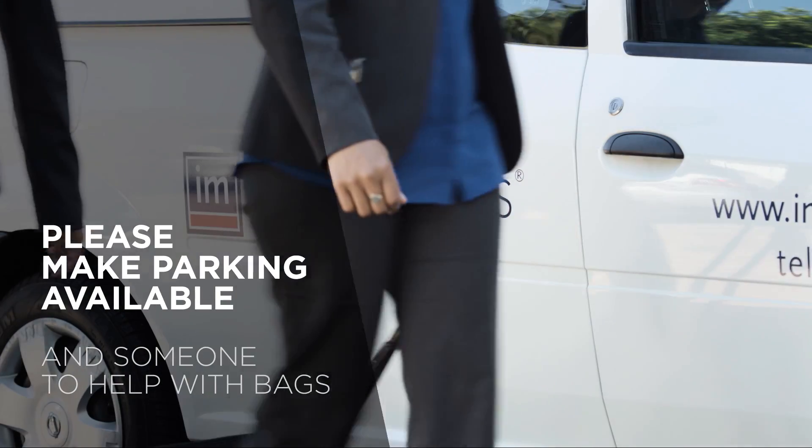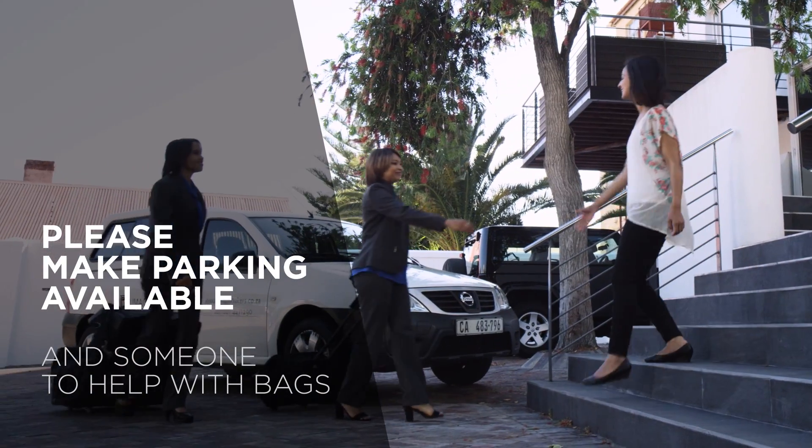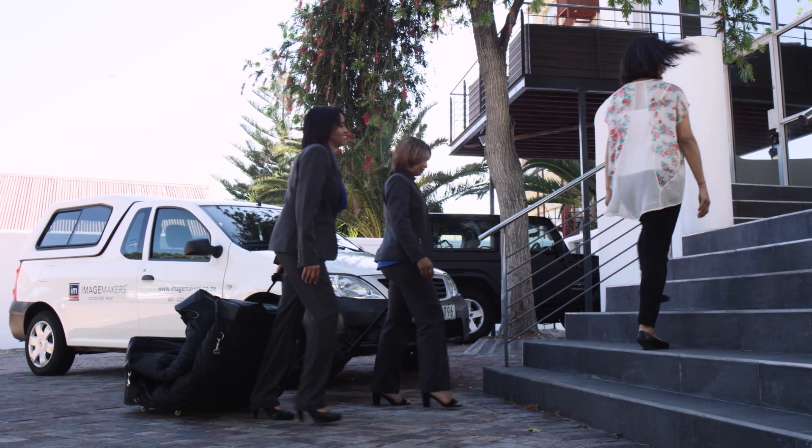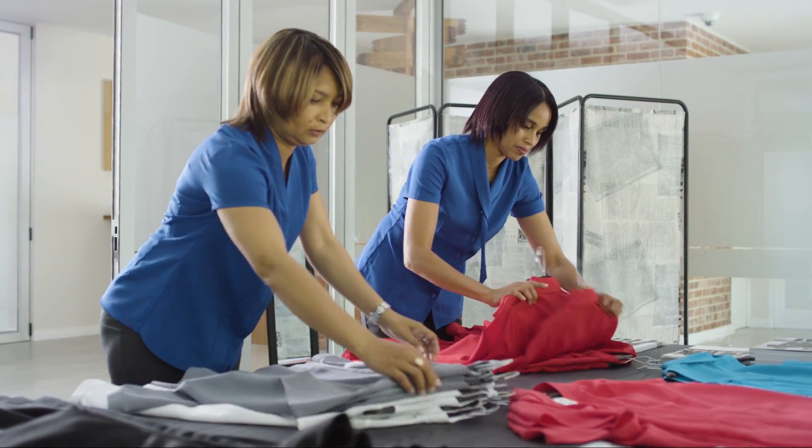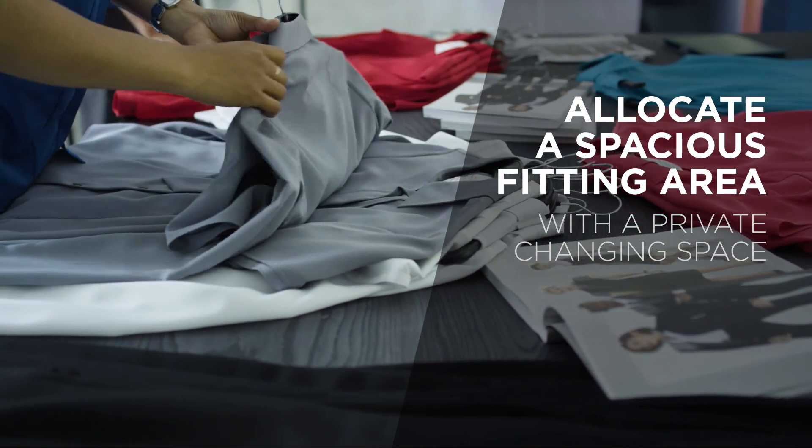On the day, our consultants will arrive with a complete ImageMaker's fitting range. Please ensure you make a parking space available and allocate a spacious area in your office for the fitting, ideally with a private changing space.